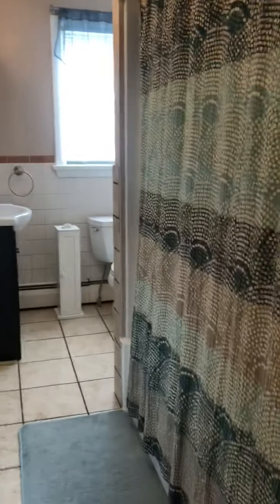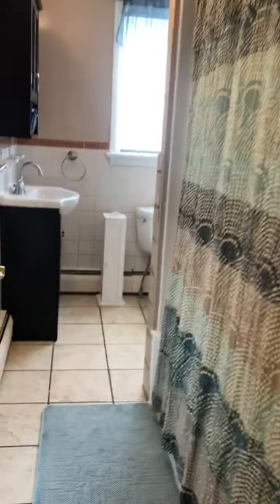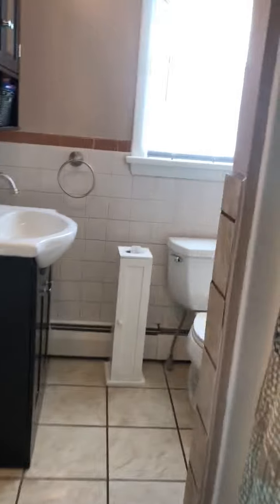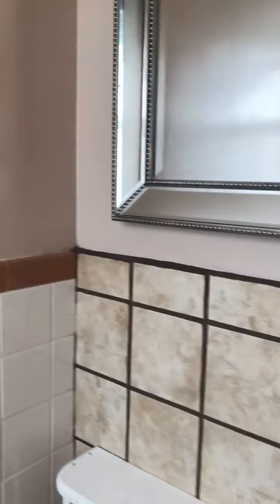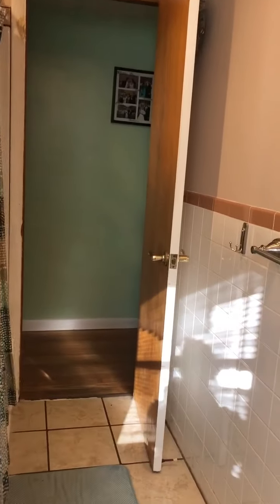The first room off the hallway is the bathroom. Going down the hallway, we'll go to the first bedroom. Off to the right is the kids bedroom.